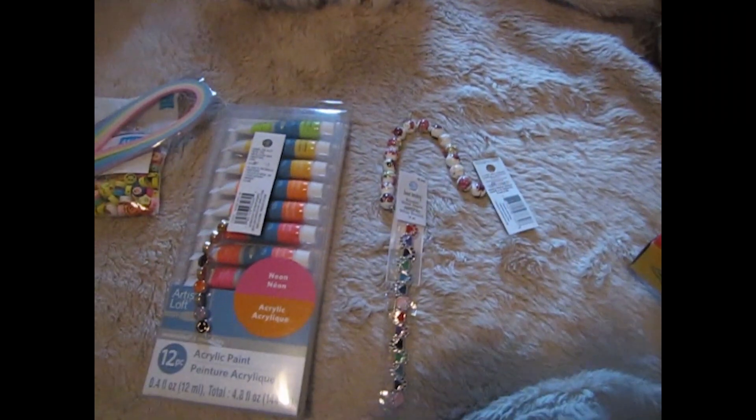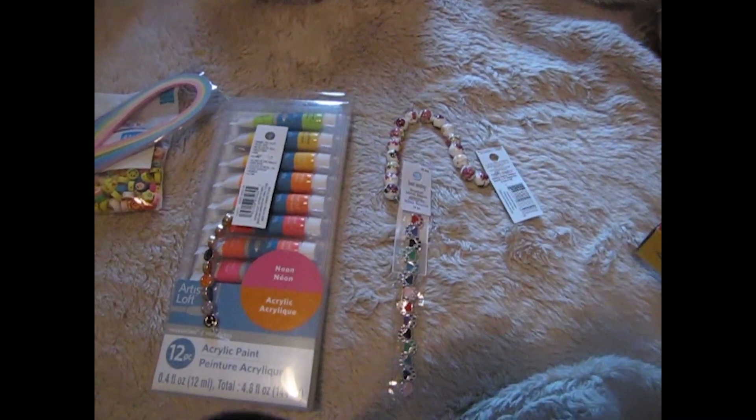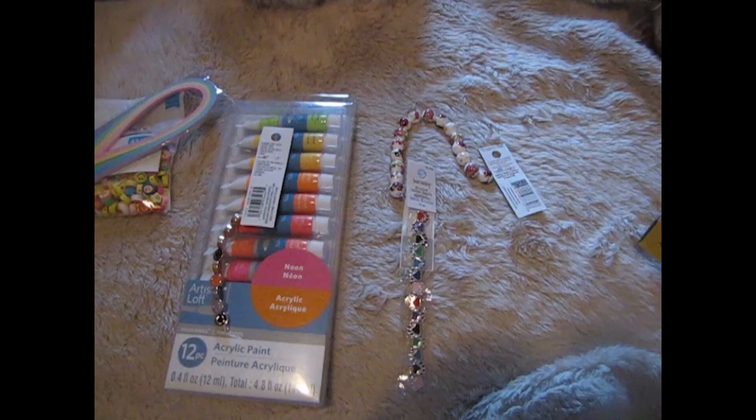Thanks for watching, that's all I got at Michaels. Please rate, comment, and subscribe. Bye!